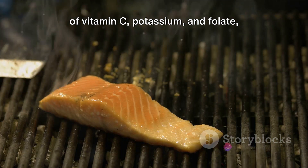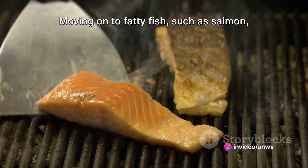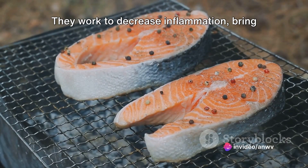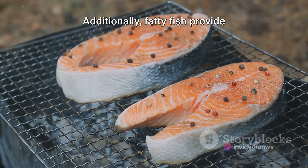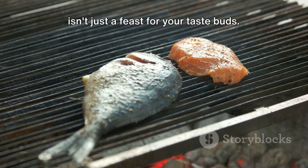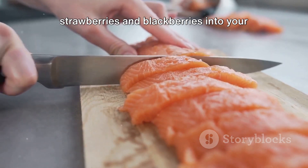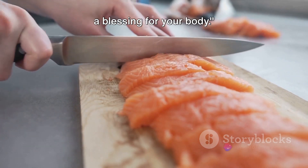Moreover, tomatoes supply an ample amount of vitamin C, potassium, and folate, making them a superb addition to any meal. Moving on to fatty fish such as salmon and sardines, they are exceptional sources of omega-3 fatty acids. These fats are indispensable for maintaining a healthy heart — they work to decrease inflammation, bring down blood pressure, and reduce triglycerides. Additionally, fatty fish provide high-quality protein and vitamin D. So don't hesitate: toss some strawberries and blackberries into your morning oats, chop a tomato for your sandwich, or grill some fish for dinner. These foods are a blessing for your body.